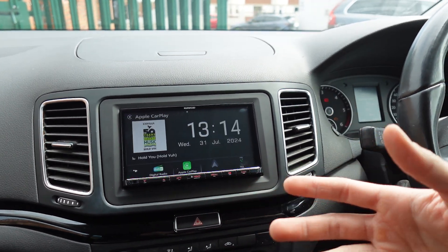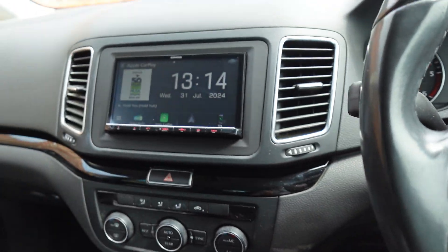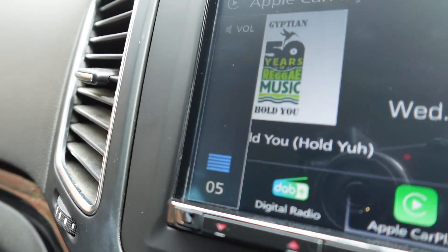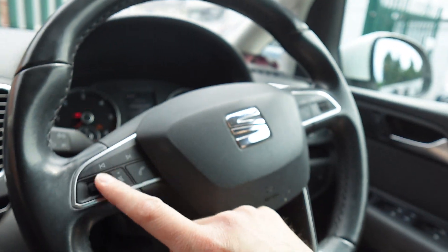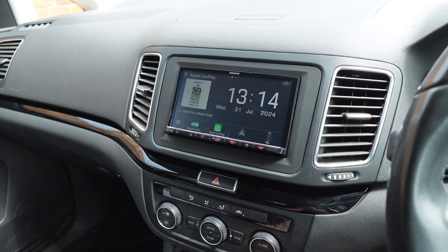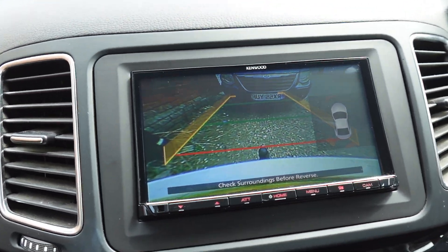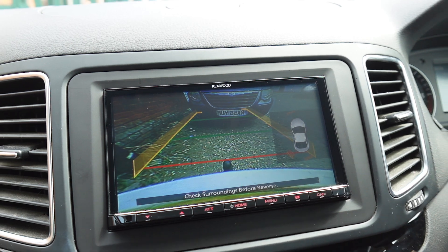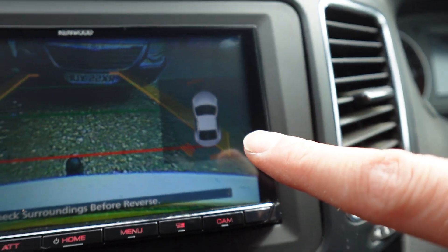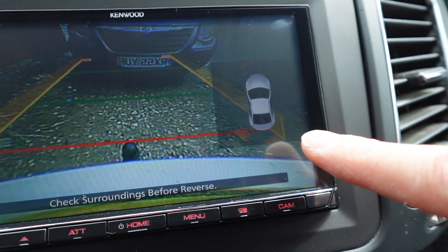You're probably going to want to see the factory functionality working. So with the steering wheel controls on the right — if I turn the volume up, you're going to see the volume going up. All these buttons work on the steering wheel, including phone buttons. If I put the car in reverse, we're going to get a picture of the reverse camera screen as you'd expect, and you're going to get the parking sensor overlay as well. You can see the car there and the actual beeps of the parking sensors are working too.